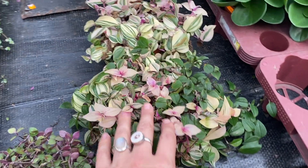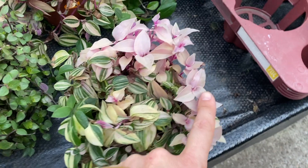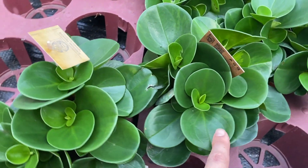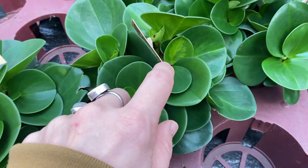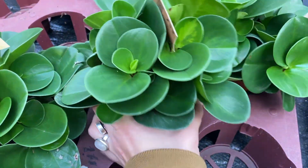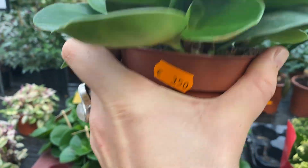The Tradescantia tricolor or Wandering Jew. Very nice. This looks to me like Peperomia obtusifolia. This one is variegated, by the way. Where's your price? Three euro fifty.